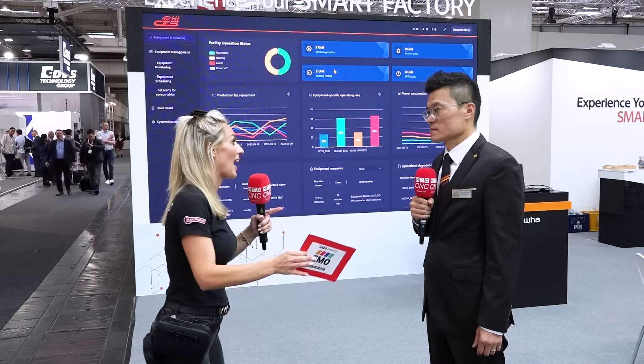Thank you, Ken. That was just a small insight into Hanwha here at IMO in Hanover.